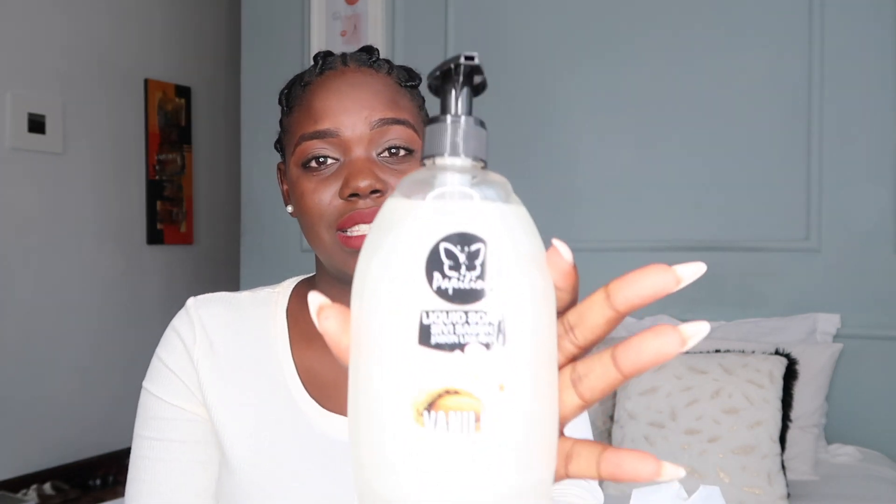Then I went to Carrefour and got some bathroom stuff. Of course I got this Dove body wash — I love Dove, my body just loves Dove. It's not a sponsored video but Dove, your products are just amazing! I also got some hand wash — I'm definitely going to transfer them into my new soap dispensers. I got this one from Papillion and it's a vanilla scent; it smells really amazing.